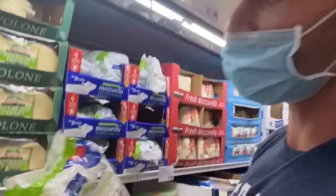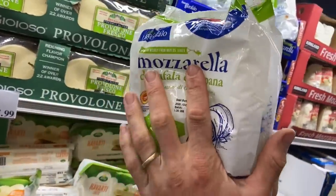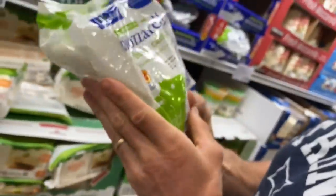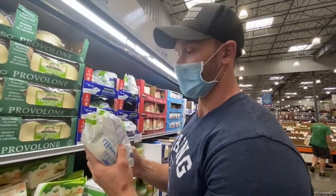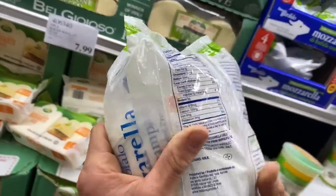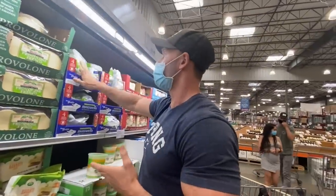Buffalo mozzarella — higher standards with buffalo even in the States, and this one is imported directly from Italy. I'm not just saying that because I'm Italian — I like this stuff, it's really good quality. Buffalo mozzarella is such a good keto find, such a delicious treat. It is so calorically dense and easy to overeat — a quarter piece is 80 calories, it just melts in your mouth.